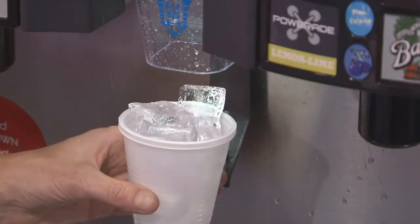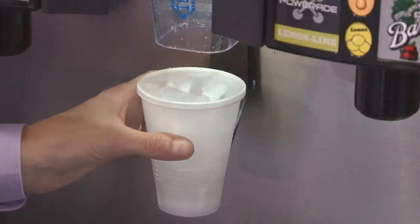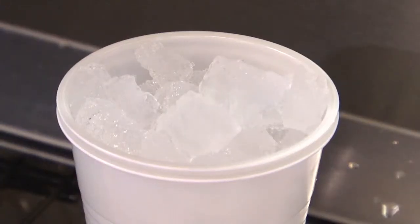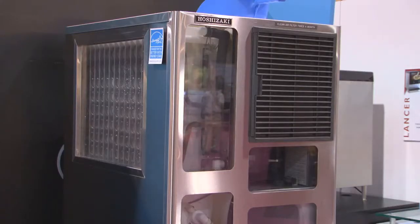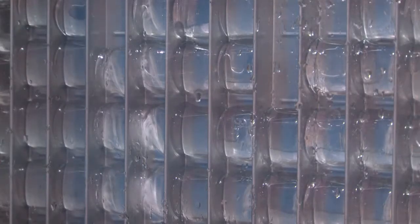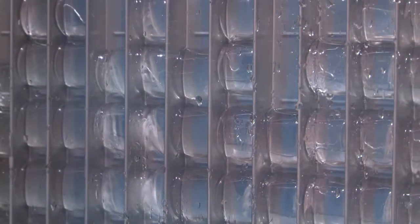Along with our traditional crescent-shaped cube, Hoshizaki also manufactures machines that produce the soft, chewable type of ice. What we're looking at here is the Hoshizaki model KM515 that produces 500 pounds of KM cubed ice. At Hoshizaki, we are the only manufacturers that produce crescent-shaped ice on a flat, stainless steel plate.